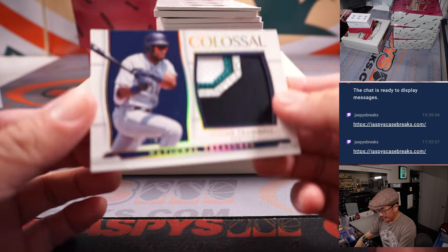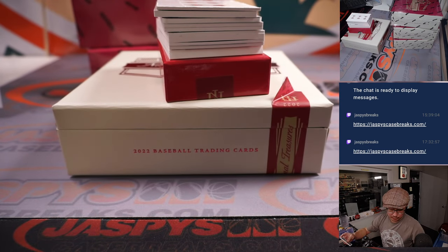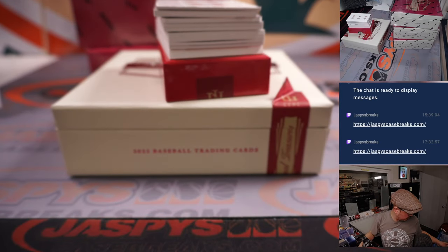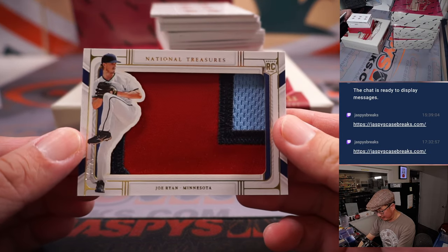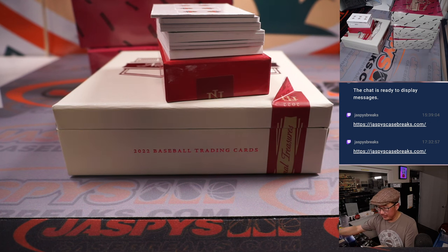We've got a nice colossal patch — Taylor Trammell, Seattle, 22 out of 25. So Seattle's a number block team, we go by that digit right there: two. Seattle two, Chris Butler. Next up is Joe Ryan — nice patch there, 14 out of 25. Great looking patch. Ed P with the Twins. Nice color there, Ed.